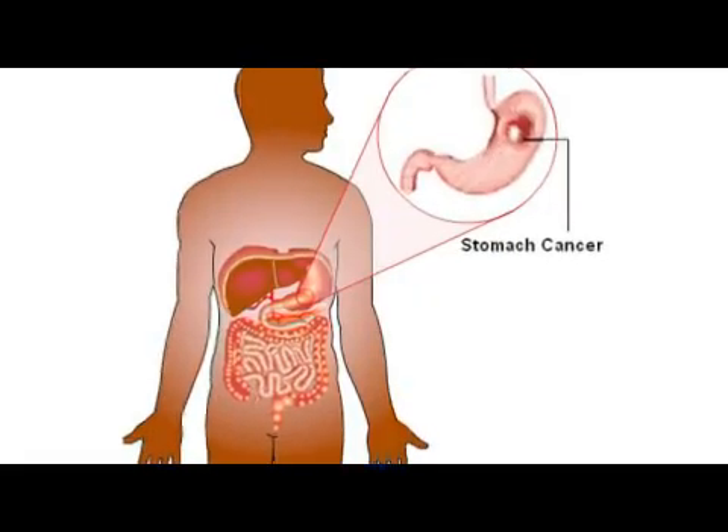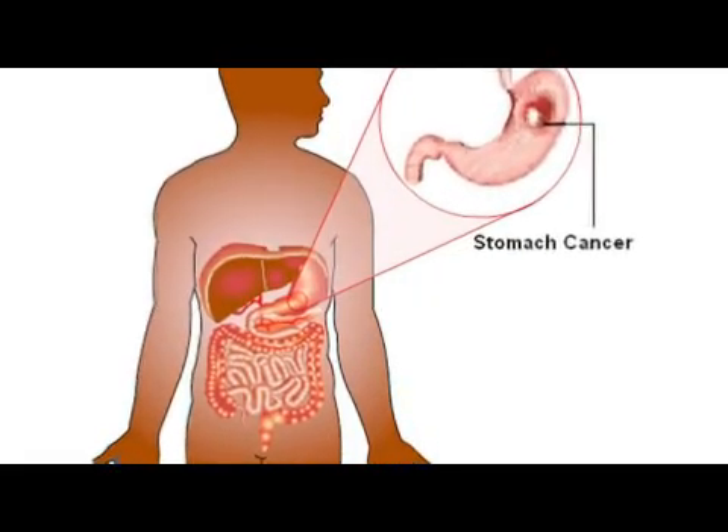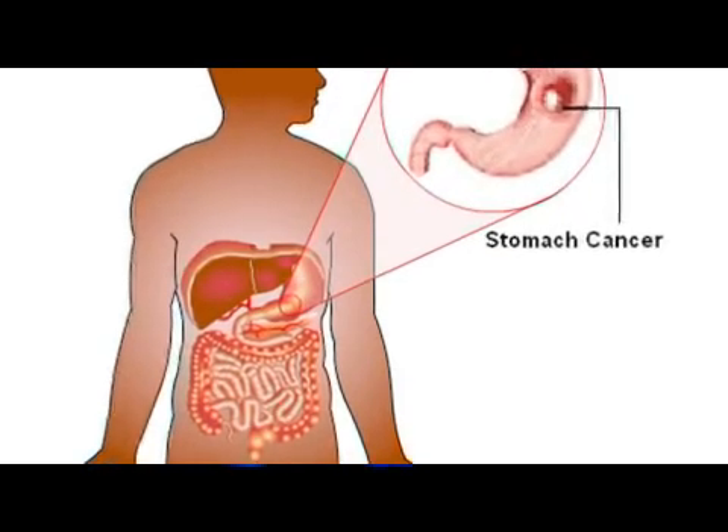Chemotherapy for stomach cancer can be given in the form of injections, through an IV, or even pills. Sometimes chemotherapy for stomach cancer is given before surgery to remove the tumor, or even after surgery.